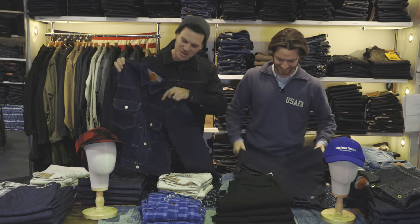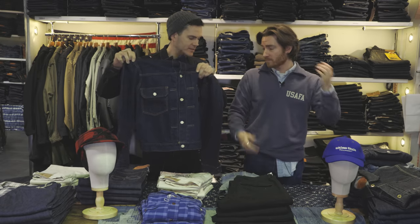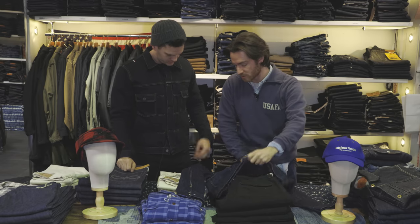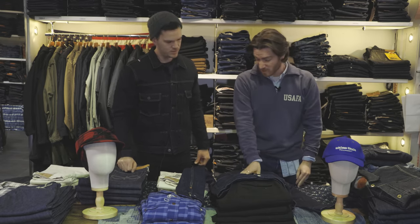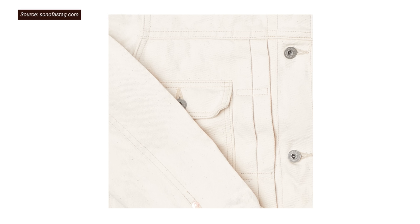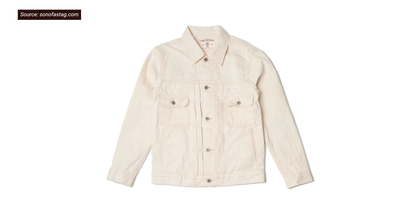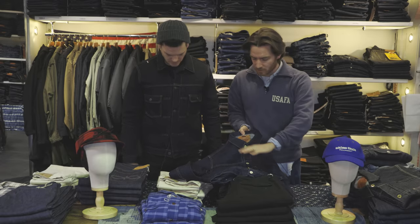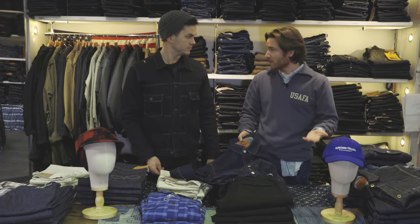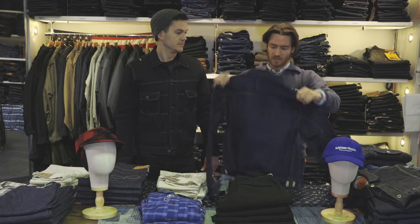Why do the denim jackets have these little rectangle things? It's detailing really — they hold the pleats in place; without them it would probably lose its shape very easily. I don't know who the first person to do that was, but all the earliest models tend to have that. On some models they align with the buttons, on some they don't. Some really early Montgomery Ward-style jackets just have one in the middle, or two maybe. This one's got three.